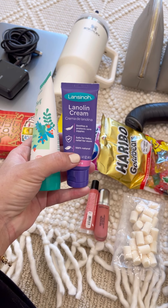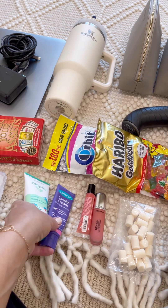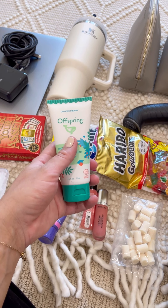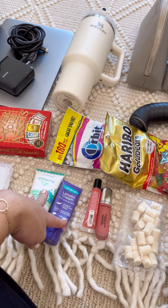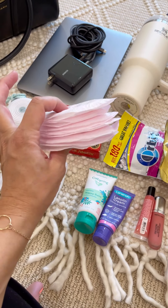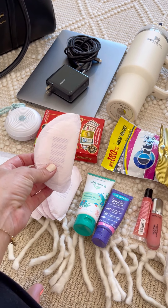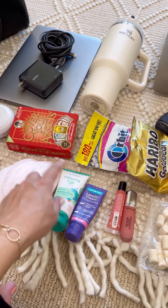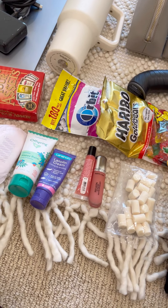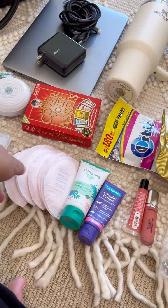Nipple cream is huge. I usually use the Lansinoh brand but I'm going to try Offspring this time as well. If you're nursing, it's so important to put cream on after every feeding so you don't get sore, because you're feeding very often in the hospital. I also bring breast pads — even though my milk usually hasn't come in by the time I leave the hospital — because the nipple cream can make my nursing bras oily, so I like to tuck a pad in between.